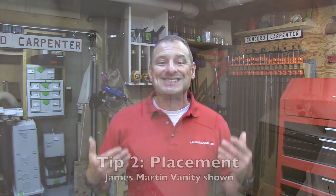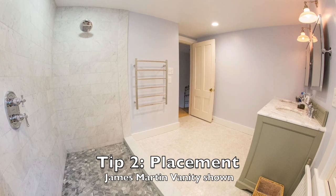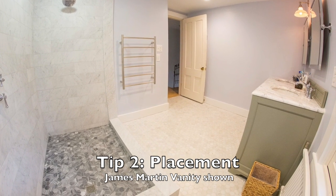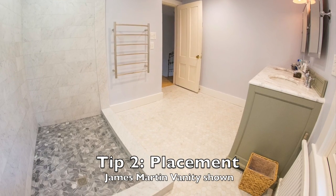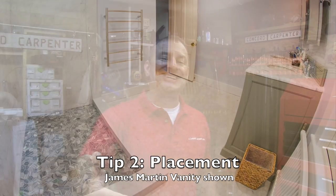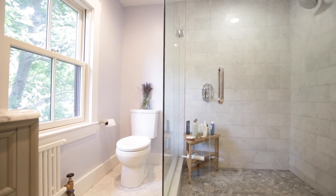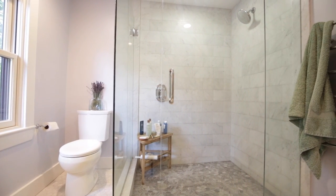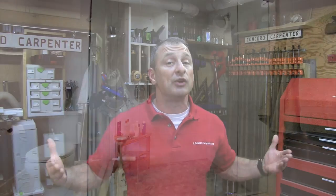Number two is placement. Choose a vanity size and location that will not impede traffic flow, but also allows you to put a mirror up and maybe some sconces on either side. Do a detailed sketch of your new bathroom, preferably on graph paper, and see how your vanity measurements fit into that room. Be sure to include room for the bathroom shower door to swing open and check your plumbing locations, as this could absolutely determine the width of your vanity.